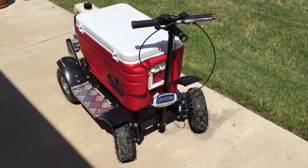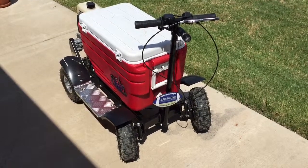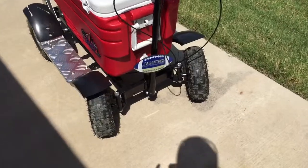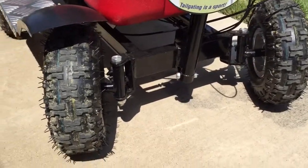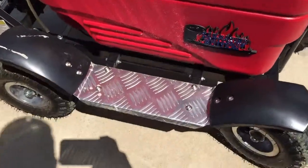This is Luke with Tailgate Challenge. I'm going to do a quick walk around of the crazy cooler. It is the motorized gas-powered cooler. You can see it has a very good suspension up front, off-road tires, and side plates on there.